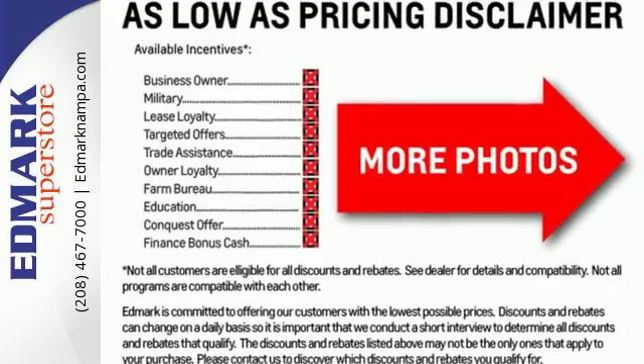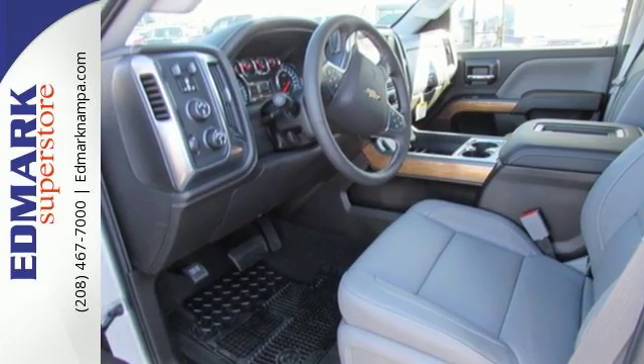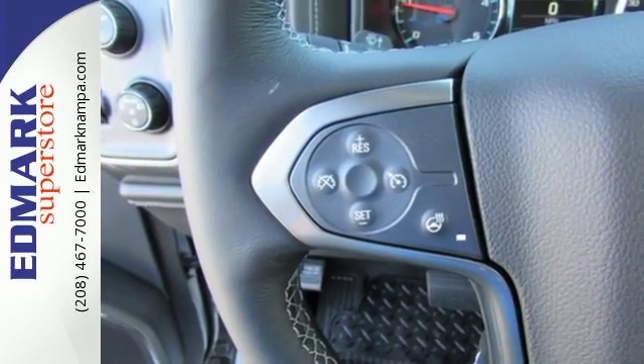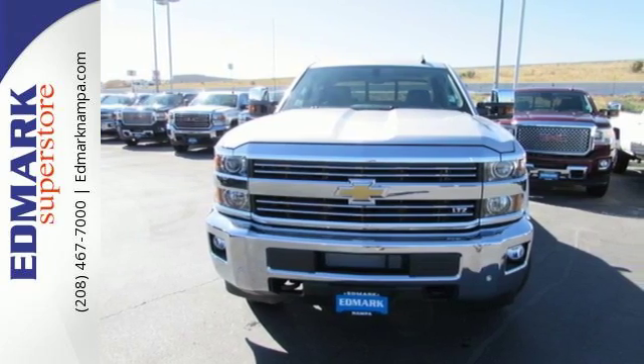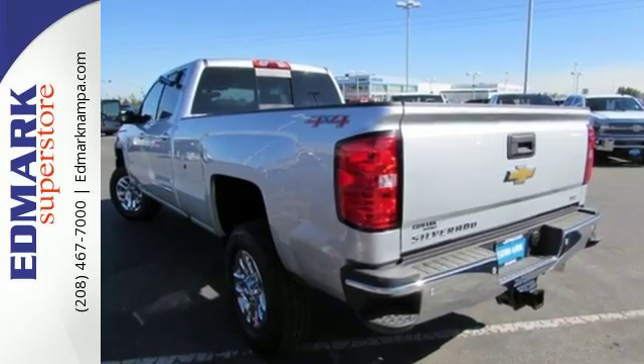What used to take multiple trips will only take one, with the incredible payload capacity of the cargo box. Once loaded up, shut the door and turn off the world with Silverado's Quiet Cabin, thanks to sound dampening materials and triple sealed doors. Throw in your own tunes with an auxiliary audio input and enjoy the ride.